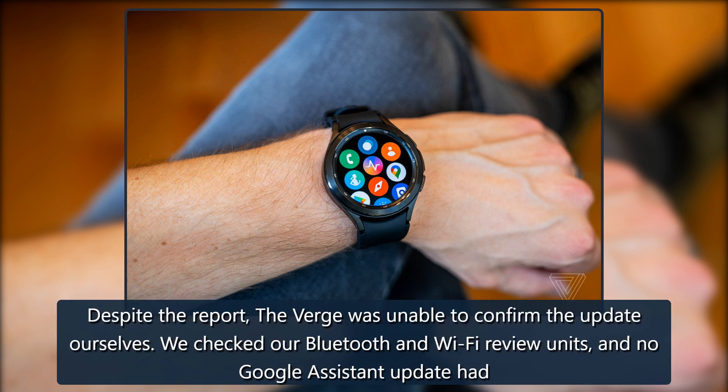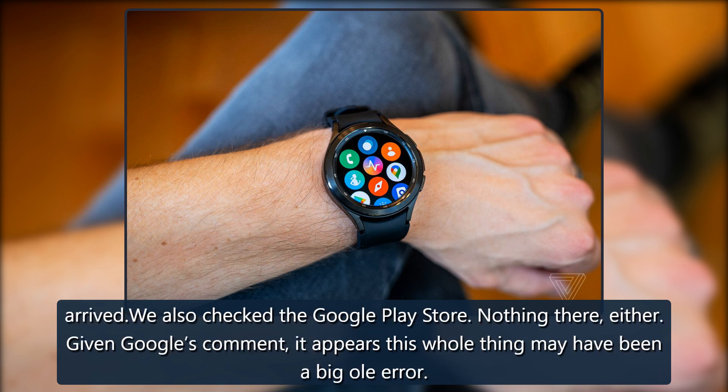Despite the report, The Verge was unable to confirm the update ourselves. We checked our Bluetooth and Wi-Fi review units, and no Google Assistant update had arrived. We also checked the Google Play Store — nothing there, either.